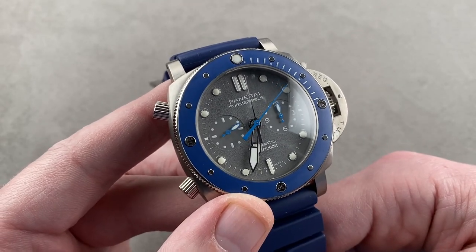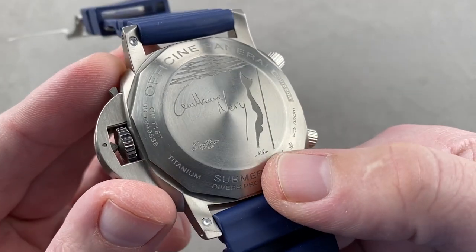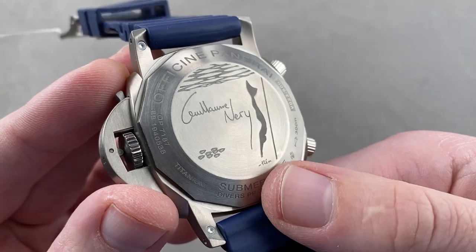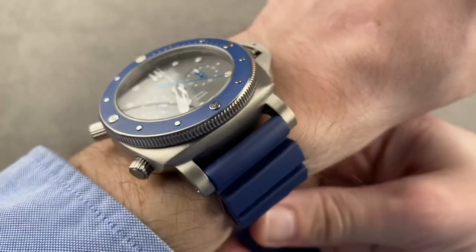Named after the record-setting freediver, the watch commemorates on its reverse side his 126-meter submergence and recovery without oxygen. This sounds absolutely horrendous. Fortunately, the watch itself looks gorgeous.